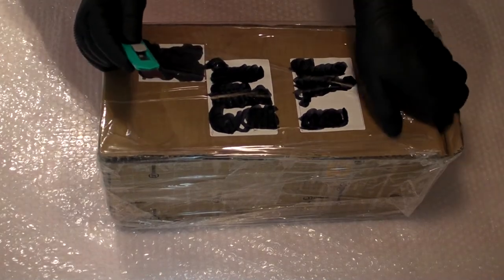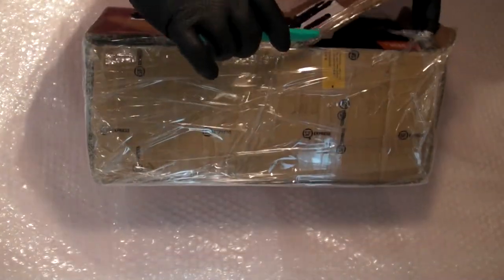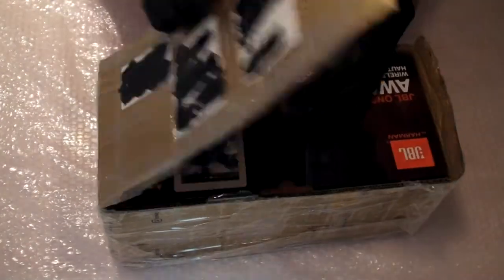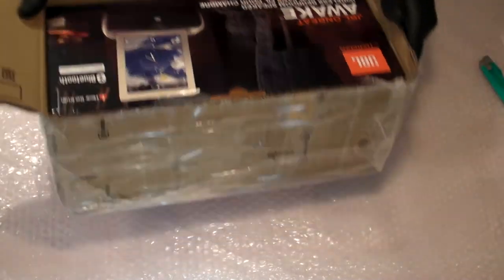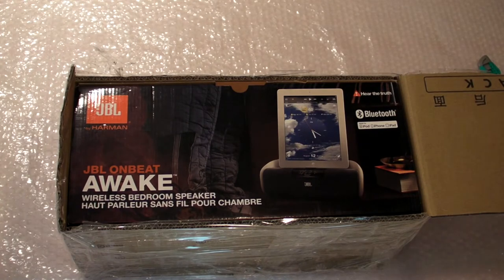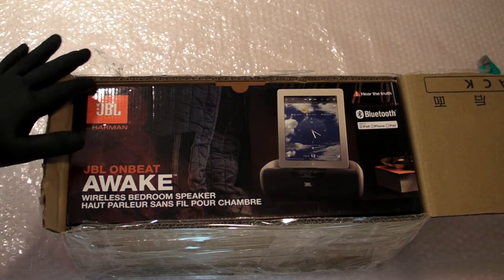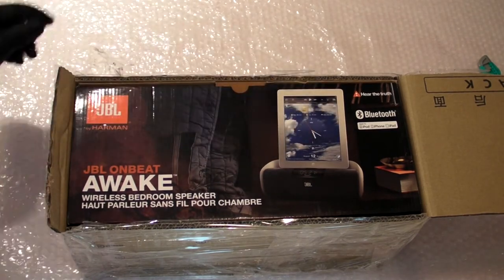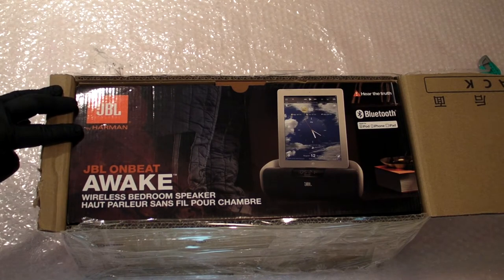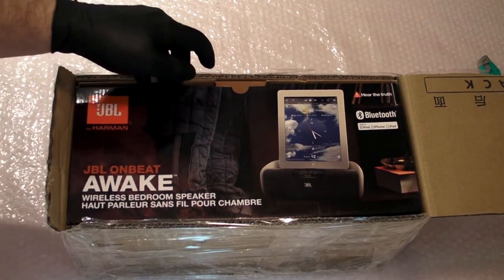So let's have a look and see what's in the box. What we have is a JBL OnBeat Awake wireless bedroom speaker with Bluetooth, iPod, iPhone, and iPad connectivity. And apparently Harman has been involved with this device in terms of either its design or its production. So I'm looking forward to having a quick look at this. It's a brand new unit — it never got sold.